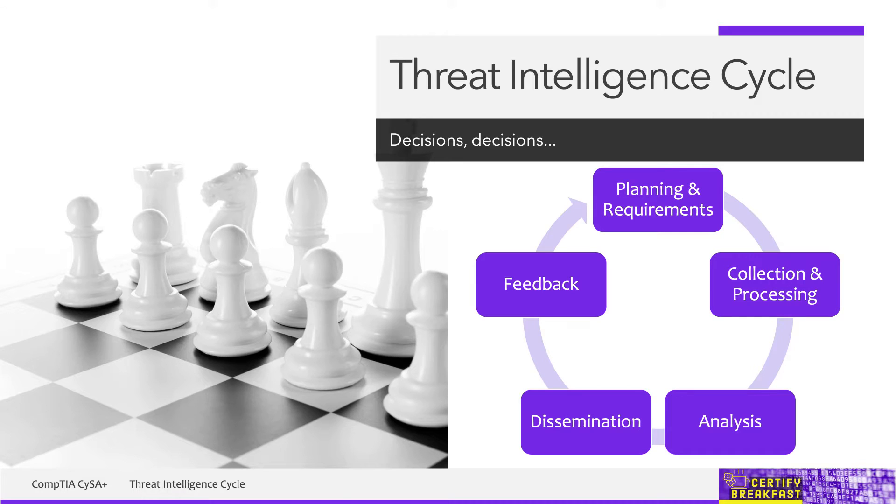For example, to decide what firewall to buy, where to deploy it, which systems you need to patch — stuff like that. The threat intelligence cycle helps you make these informed decisions based on your security vulnerabilities, what threats are out there, and even some historical information. It's not just about gathering information, but also about analyzing it and putting it to good use. So this cycle is about determining the right steps you need to take to defend yourself. Let's have a look at each of these phases.